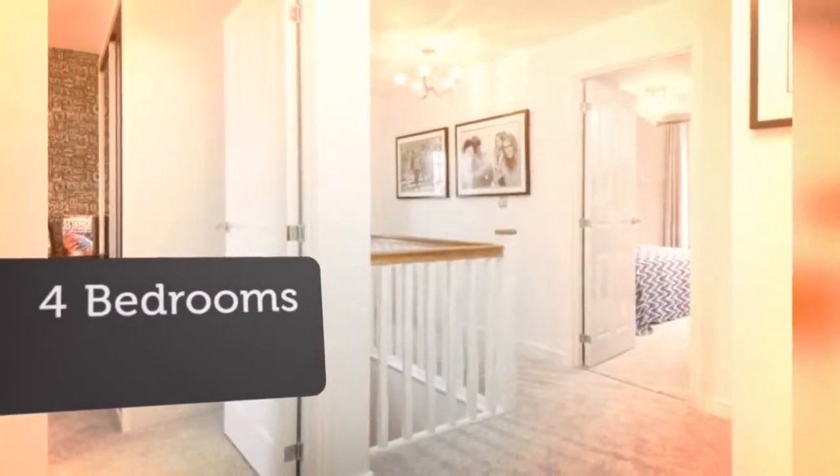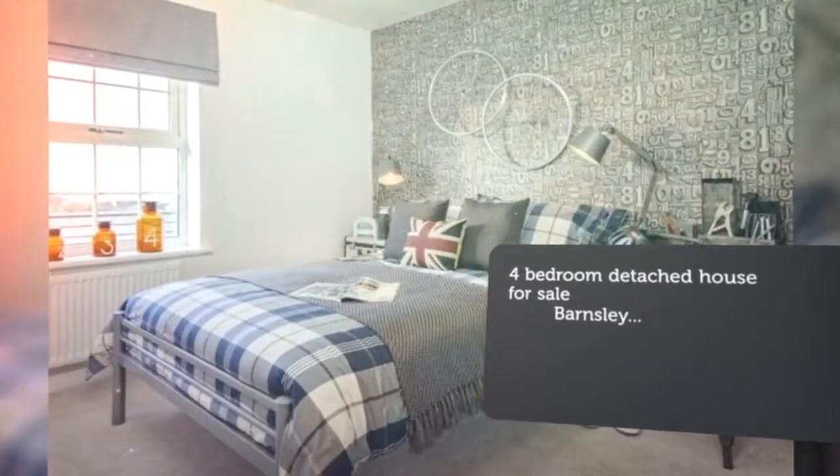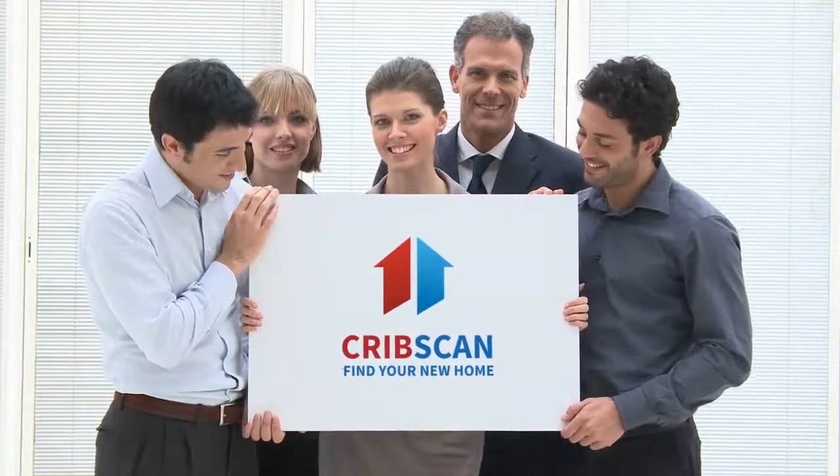On the ground floor, key features include: was £337,995, save £18,000. Stamp duty paid, worth £5,999. £5,000 towards your deposit. Free flooring.